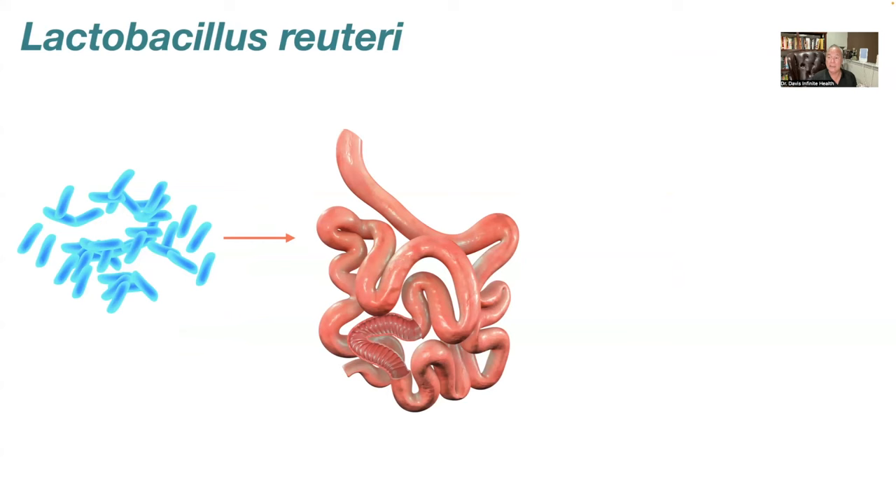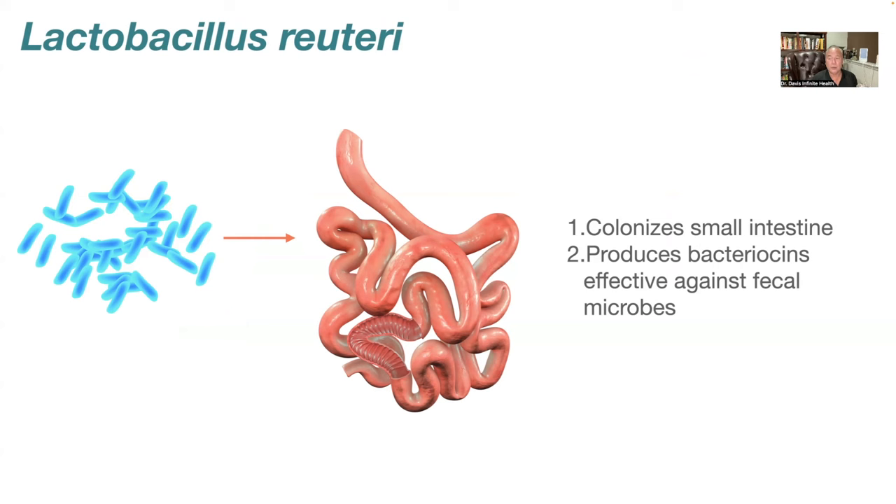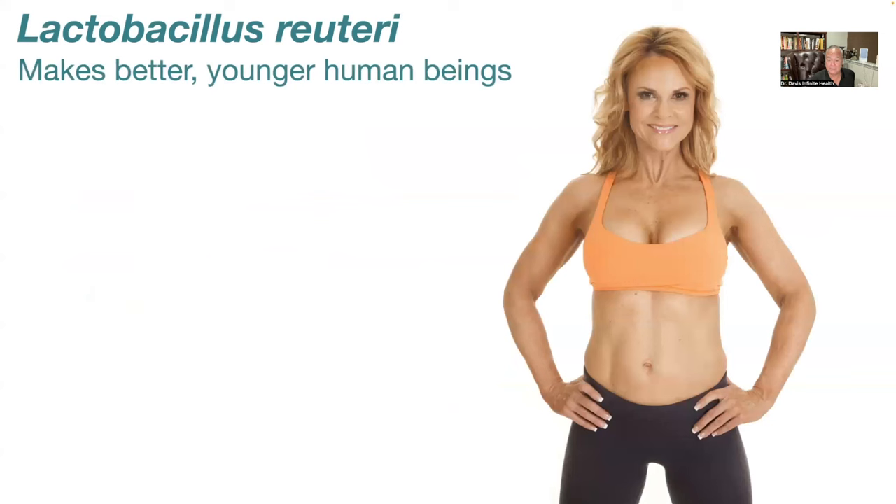Lactobacillus reuteri is unique because it colonizes the small intestine — exactly where the trouble is. Remarkably, not only does it colonize the small intestine, it also produces bacteriocins that are effective against those fecal microbes. So reuteri, which was very susceptible to common antibiotics, ironically produces its own antibiotics when restored. Getting Lactobacillus reuteri restored to your gastrointestinal tract is a big first step in eradicating SIBO, thereby reducing endotoxemia and its effects on your skin.